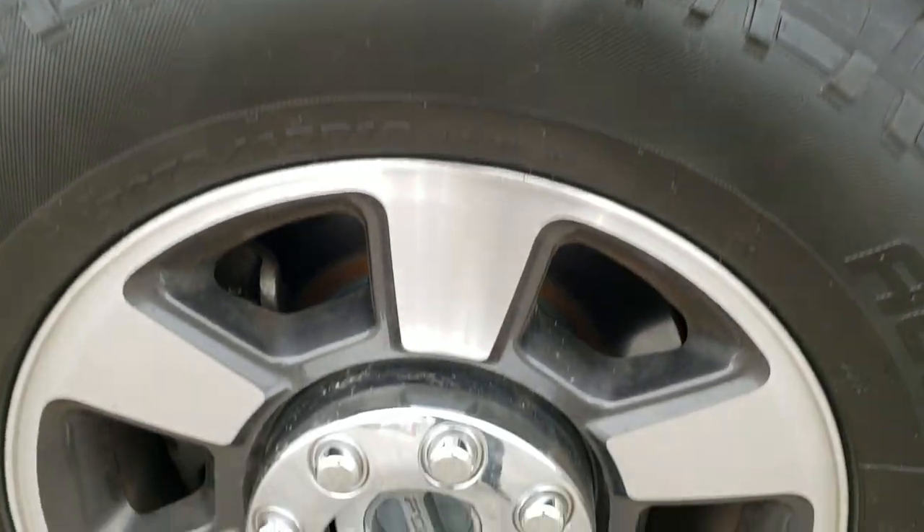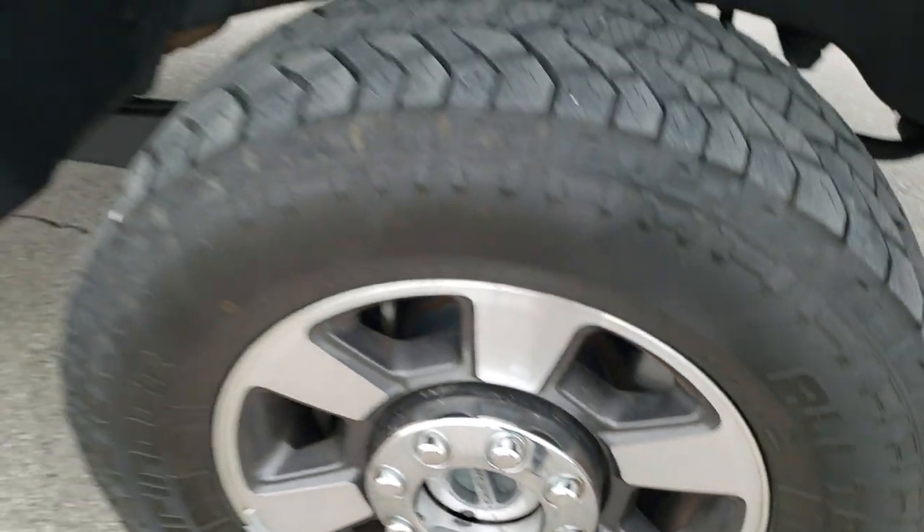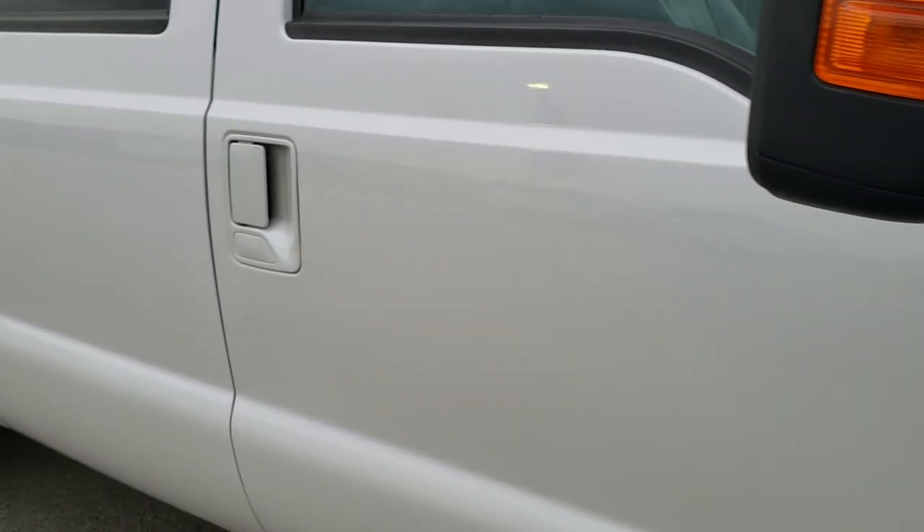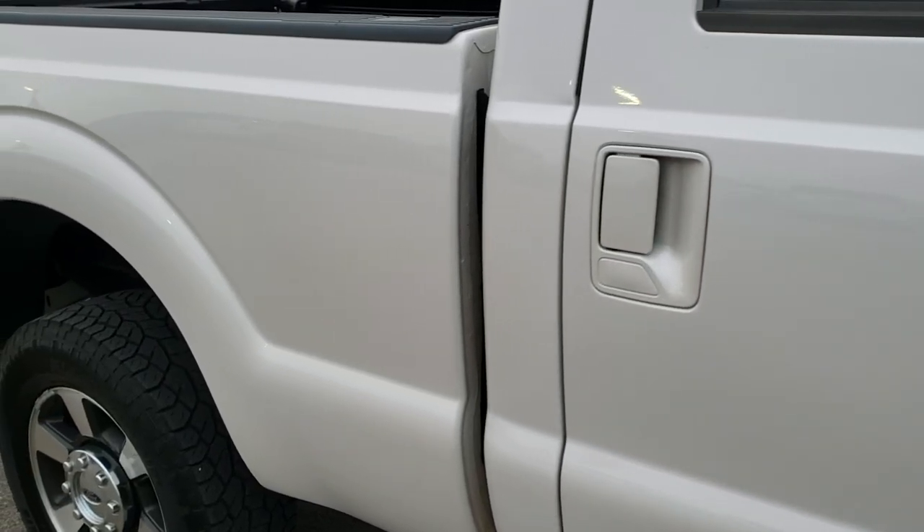The passenger side rim has no scuffs or scrapes, and as you go down this side of the truck you can see just how clean the body is — how reflective and mirror-like that paint is.